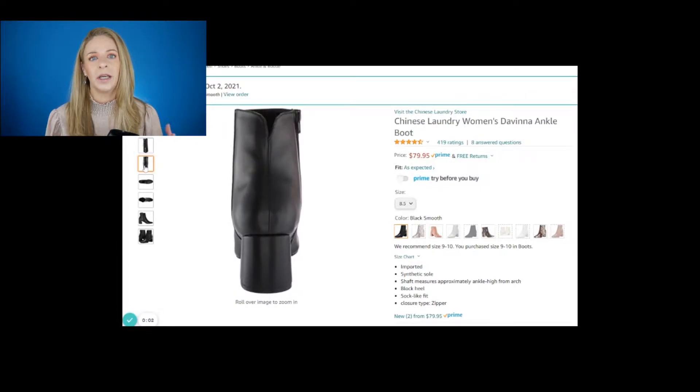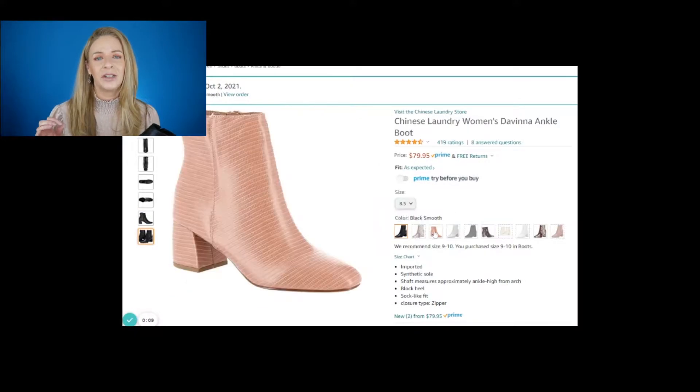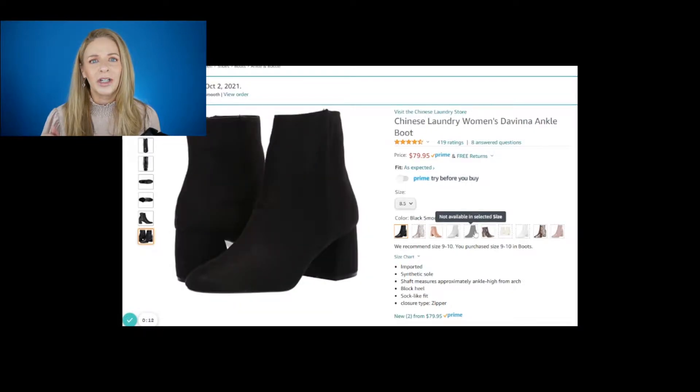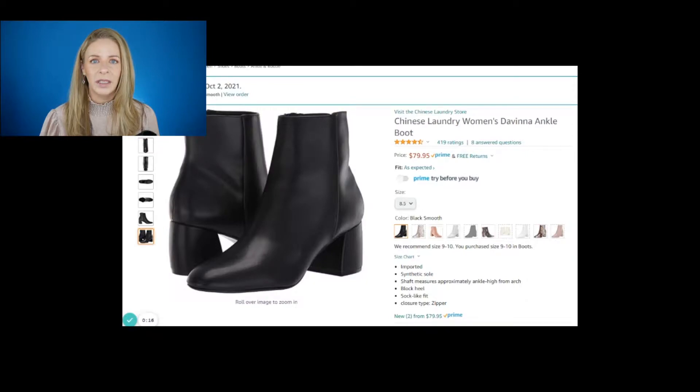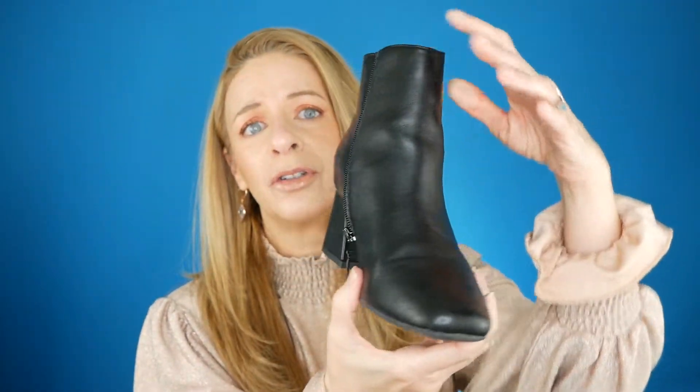I've been looking for ankle boots because I love to wear wide leg dress pants or wide leg jeans. I have short stocky legs and I find that a wide leg with a bit of a heel makes them look longer. I found some by Chinese Laundry — a little bit of a point but with a rounded edge, and a two-inch heel, which I love. They've got a zipper on the side, they're super comfortable, and I've just been loving these. I think this would be a great gift.